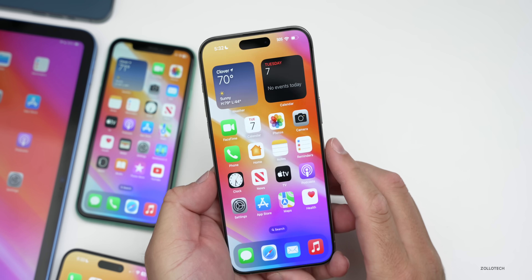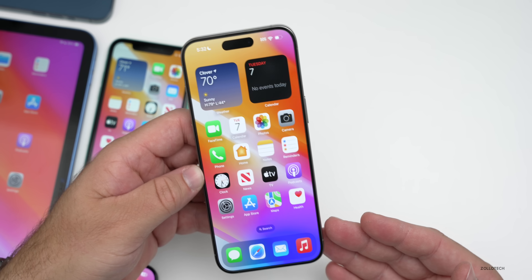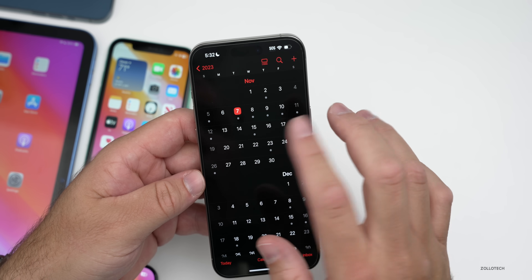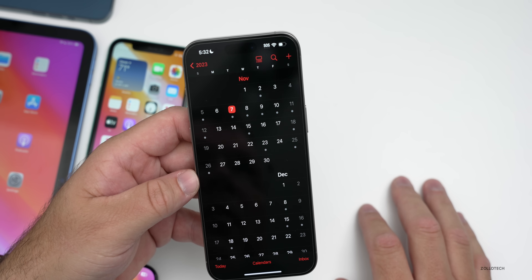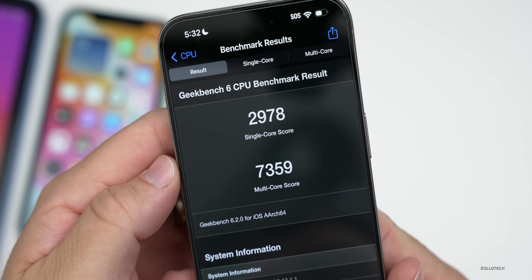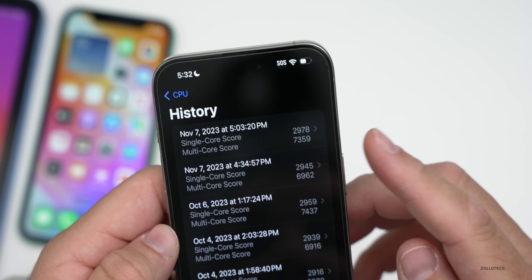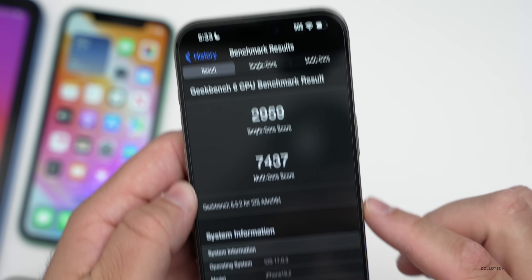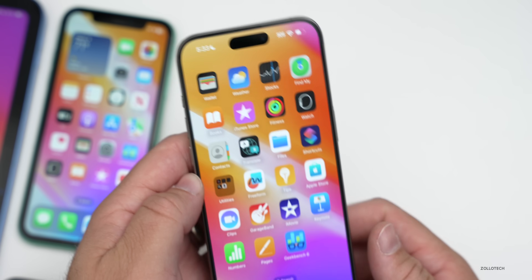Should you install iOS 17.1.1? Absolutely, for those fixes — especially if you're on an iPhone 15 model. If you're on the iOS 17.2 beta, I wouldn't bother downgrading. I would expect iOS 17.2 beta 2 as soon as tomorrow or Thursday. As for benchmarks, we have 2,978 for single-core and 7,359 for multi-core — a little higher for single-core compared to previous versions on 17.0.3, and about the same for multi-core. Basically the same experience overall.